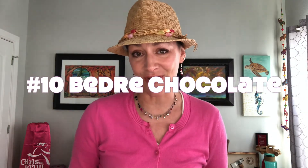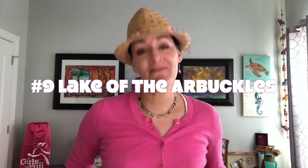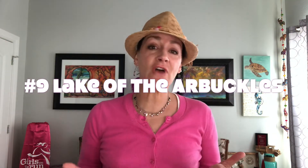Number 10 is Beedre Chocolate Factory. I mean, come on, it's a chocolate factory. I really don't even feel like I need to say a whole lot more than that, because it's a chocolate factory.